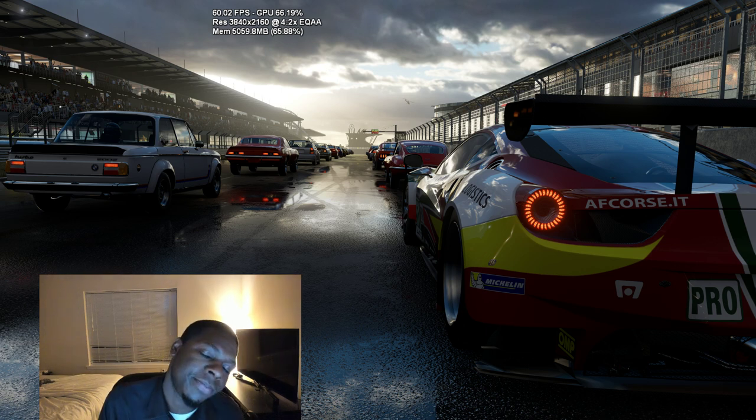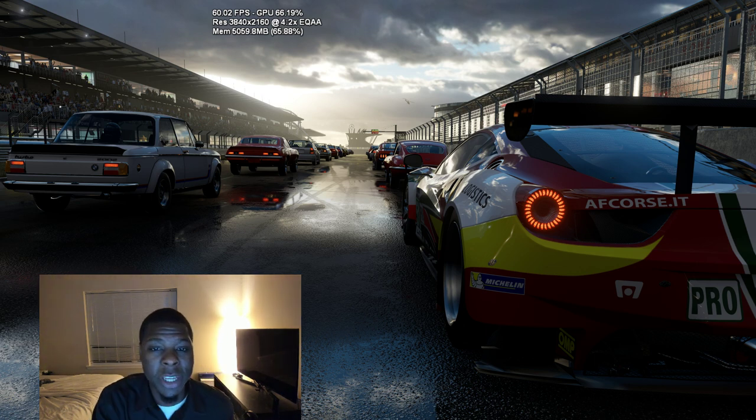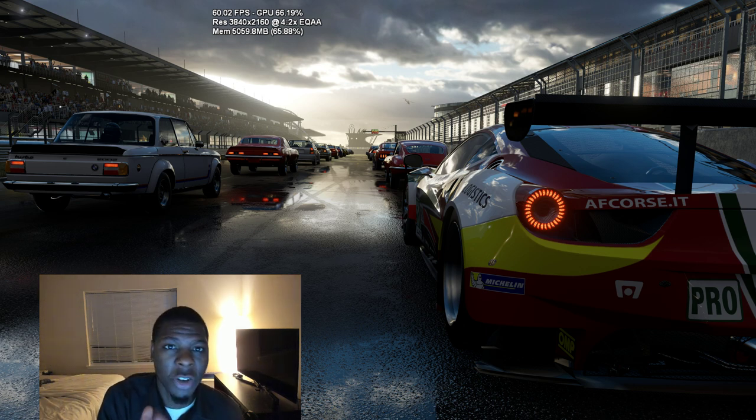They also tested this engine at PC ultra max settings on Scorpio and GPU utilization shot up to 88% — it's matching PC ultra settings. I remember on a recent podcast episode where I said Forza would easily do 4K 60 frames ultra. I said easily.